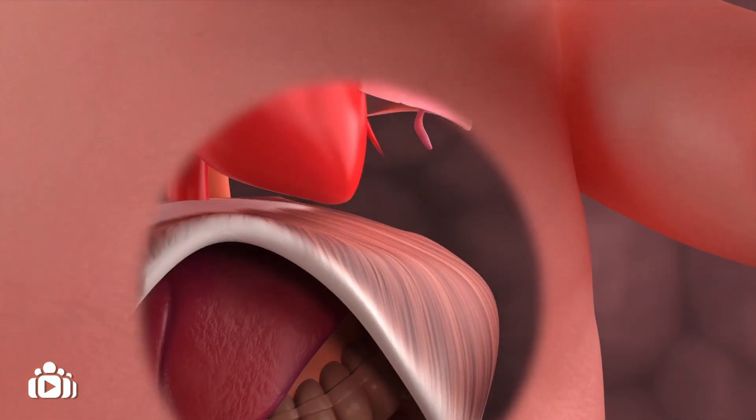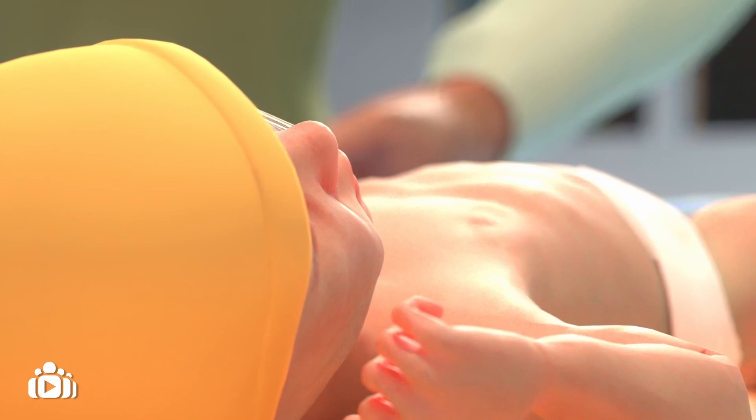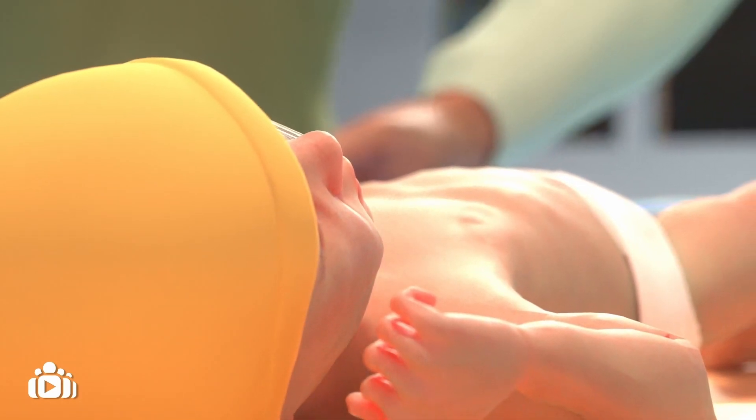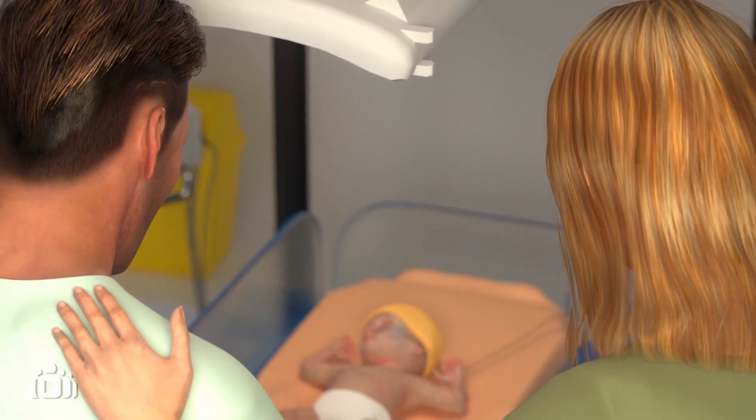When your baby is stable, surgery can take place to close the opening in the diaphragm. The amount of time your baby will spend in hospital will differ depending on the severity of the CDH, any complications, and how well they respond to treatment.